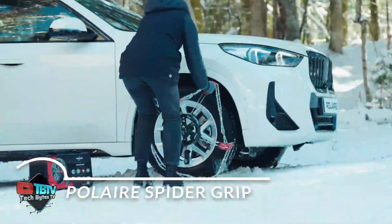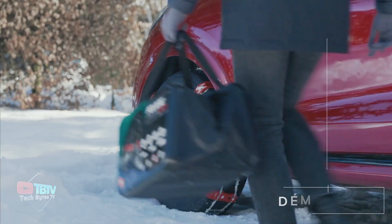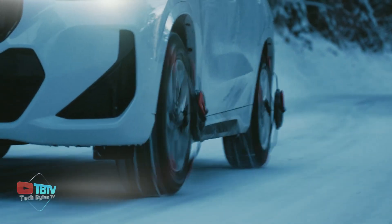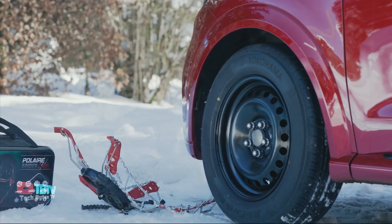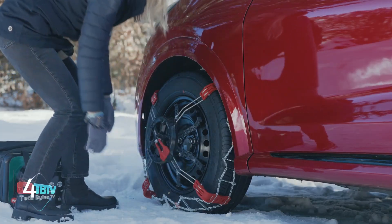There are many companies that sell snow chains, but not all of them offer innovative solutions. Enter the amazing Polar Spider Grip. These chains are designed to offer exceptional performance on ice, thanks to the combination of square links and polymer inserts. Their automatic tensioning system makes them super versatile, as they adapt to more than 600 tire sizes.